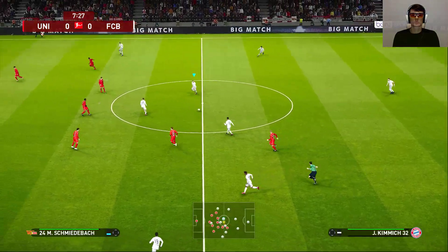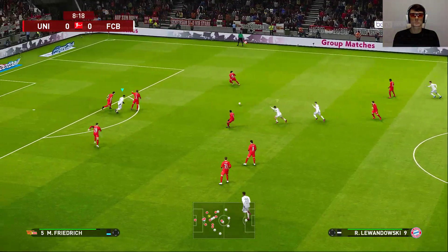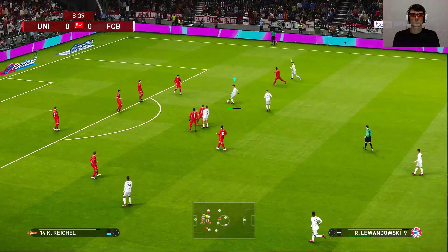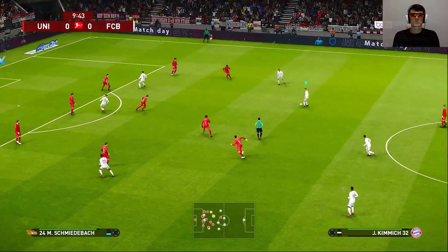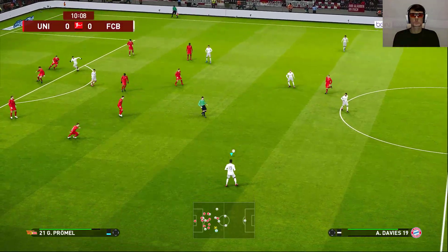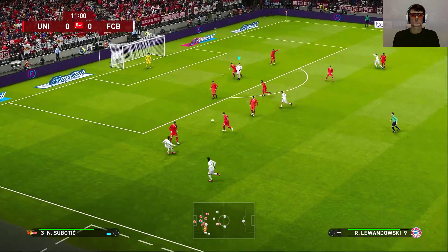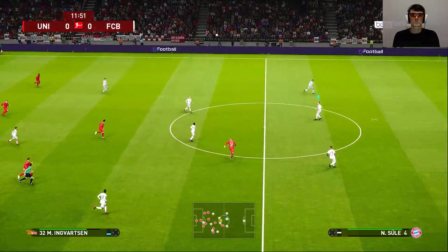Koman. Kibik. Muller tries to get it forward quickly — whistle's gone, that's a foul. Kibik. Koman. That's gone a long way up and away.